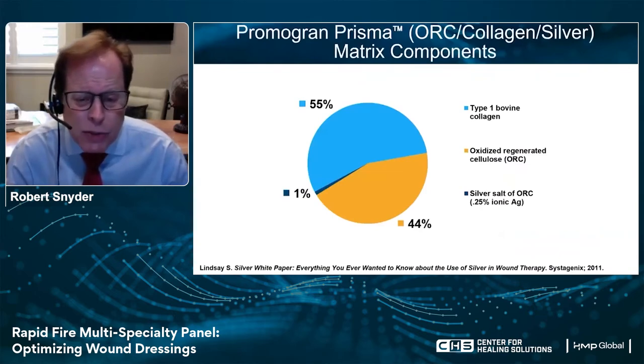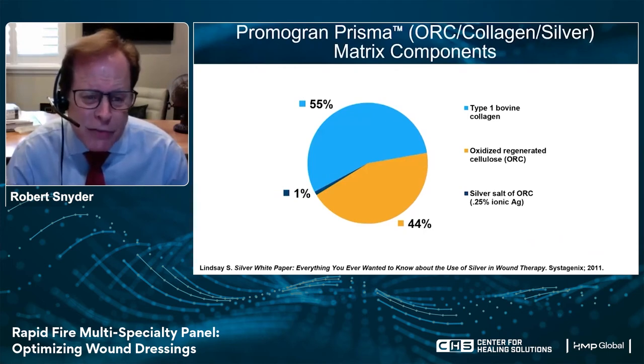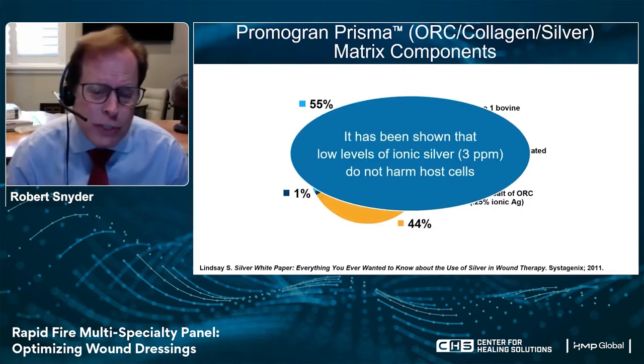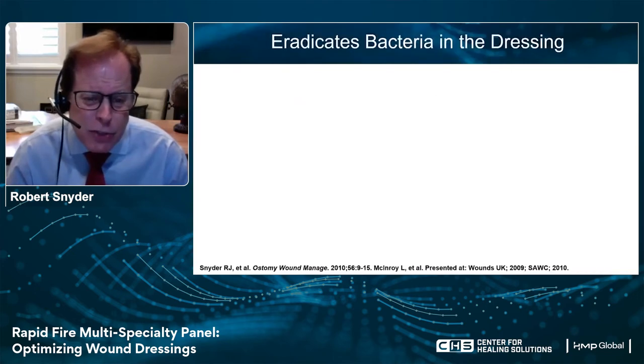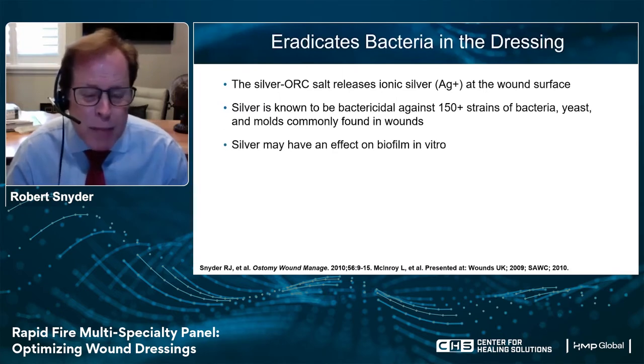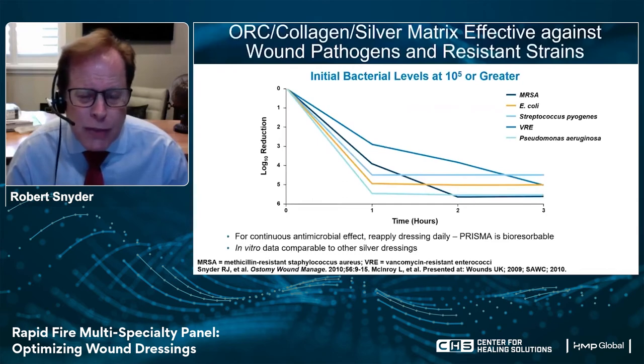What if you have an ulceration with a high level of bacteria but it's not infected? Adding a small amount of silver is very important here, and in this case we have Promegran Prisma — it has a silver salt of ORC, 0.25% ionic silver. This has been shown at very low levels — three parts per million — not to harm host cells, so it's very safe to use in the wound. Silver is bactericidal against 150 strains of bacteria, yeast, and molds commonly found in wounds, and we also feel it may have a significant effect on wound biofilm. The log reduction is very substantial even at this low level of silver, even against significant organisms such as MRSA and E. coli.